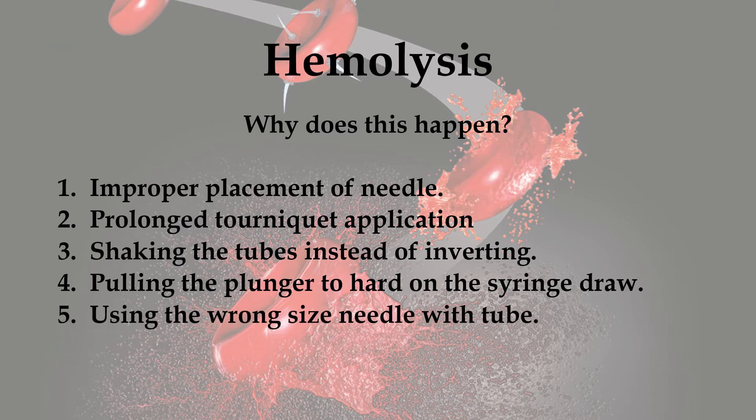5. Using the wrong size needle with tube. Using a 23 or 25 gauge needle with large SST tubes is wrong and can cause hemolysis. 6. Excessive centrifugation. If you're centrifuging the blood sample over and over again, that can cause hemolysis from the pressure of the centrifuge.